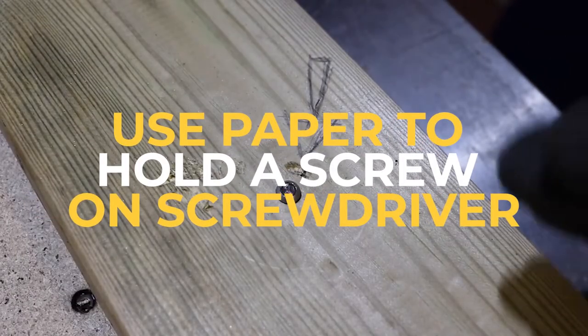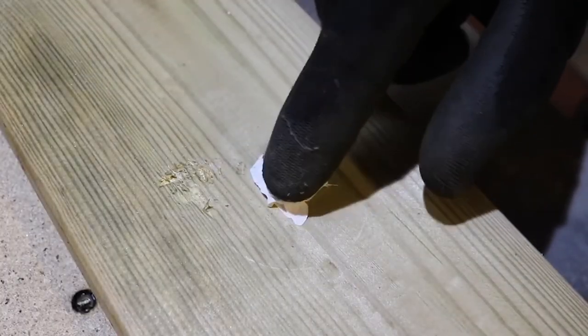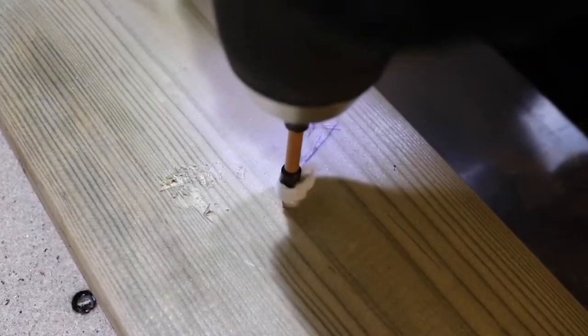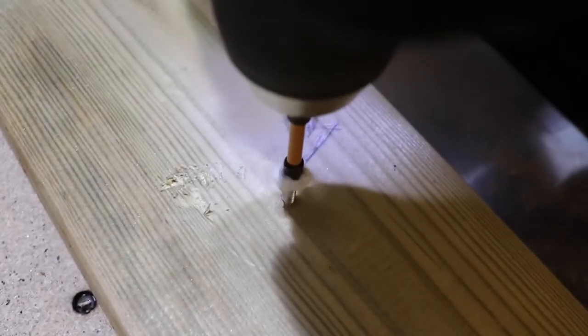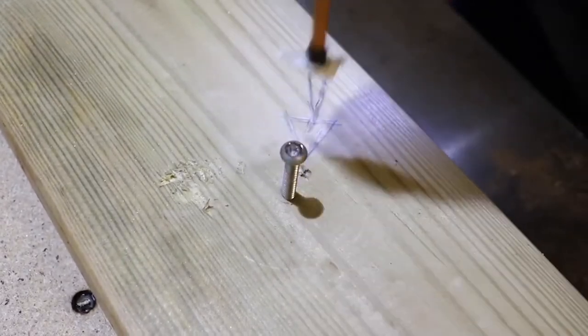Use paper to hold a screw on a screwdriver. Using a piece of paper about one-half square inch, wrap the head of a screwdriver and slip it into the slot on the screw. This will work best when the slot is deep. You may have to fold the paper once to tighten the slot. This also works for nut drivers.